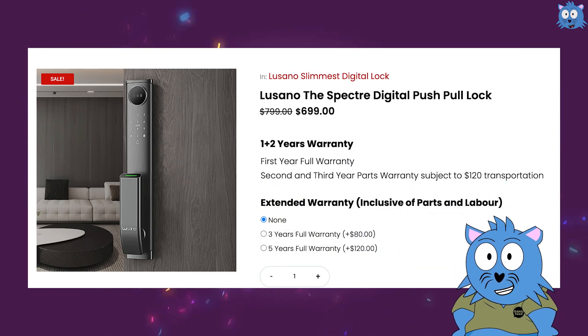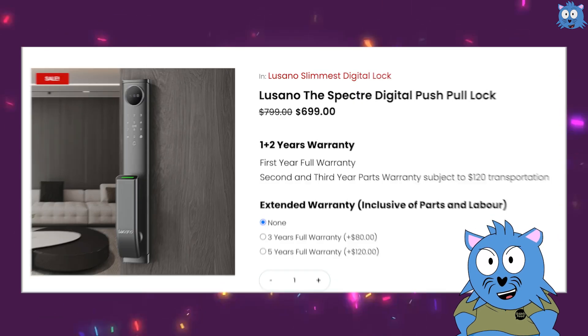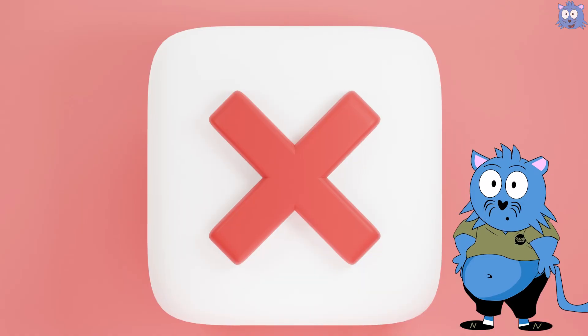In fact, My Digital Lock's Lusano Spectre Digital Lock Push Pull Lock is selling at $699. And if you think that's where the evolution of digital locks ends, you are wrong.